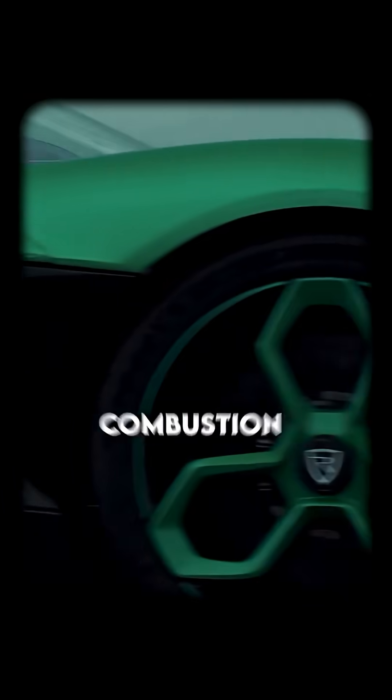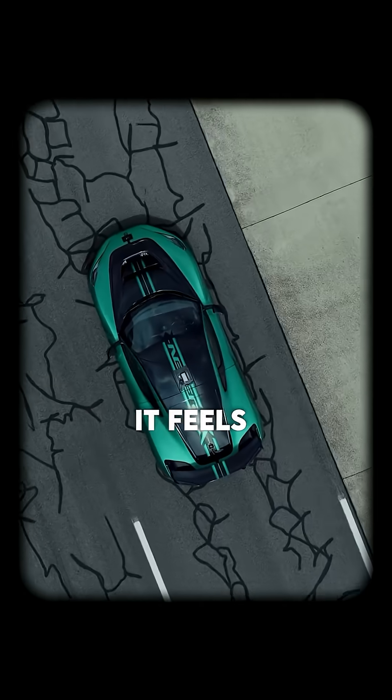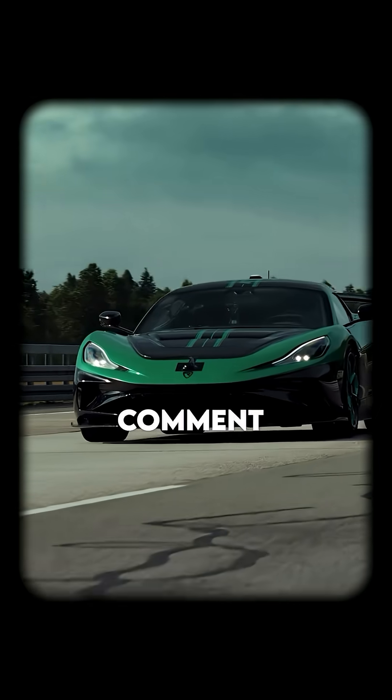Curious about how this EV stacks up against internal combustion legends, or what it feels like behind the wheel? Drop a comment if you're stunned.